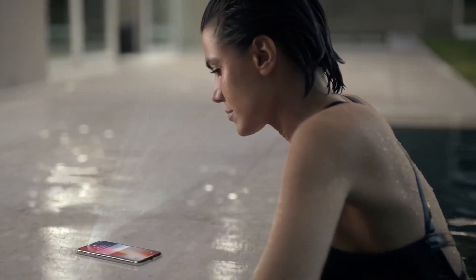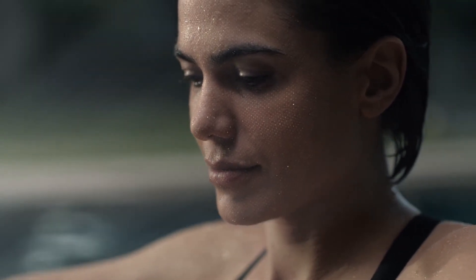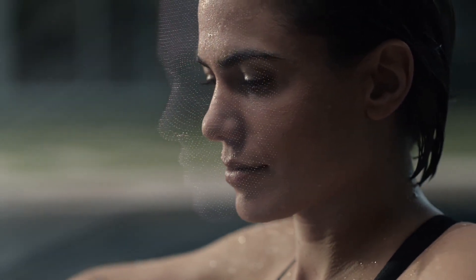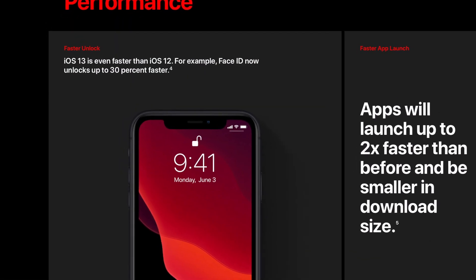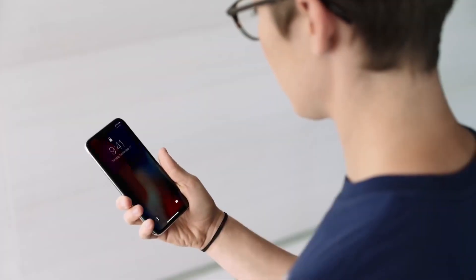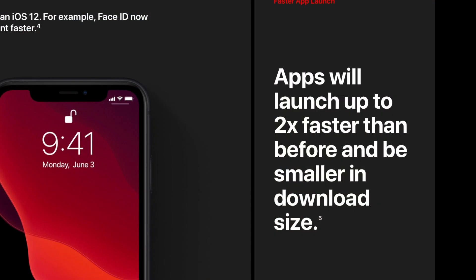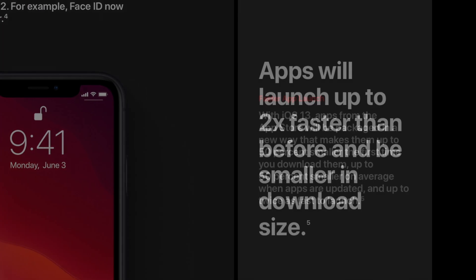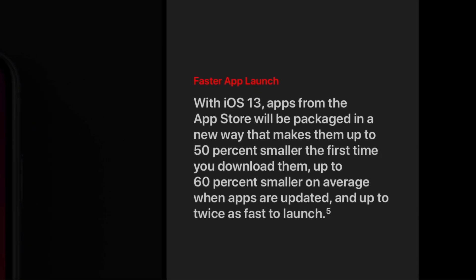Another welcome update to iOS 13 is the faster Face ID unlock time. iOS 13 is supposed to be even faster than iOS 12 when unlocking your iPhone with Face ID — up to 30% faster according to Apple. I don't have actual numbers myself, but it certainly does feel faster. And speaking of speed, Apple says apps are supposed to launch up to twice as fast as well. So far in my use of the public beta, it's performed quite fast.